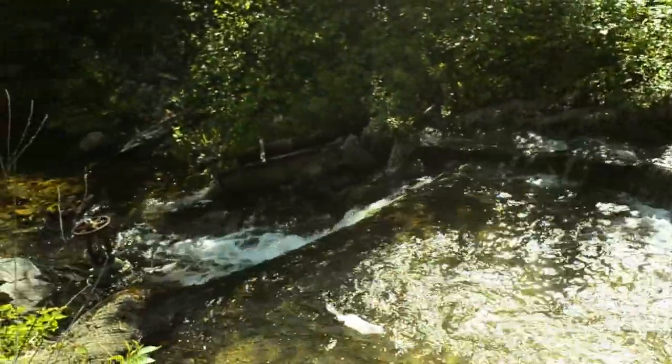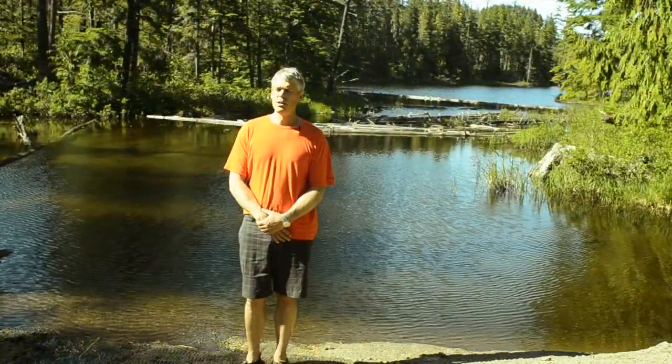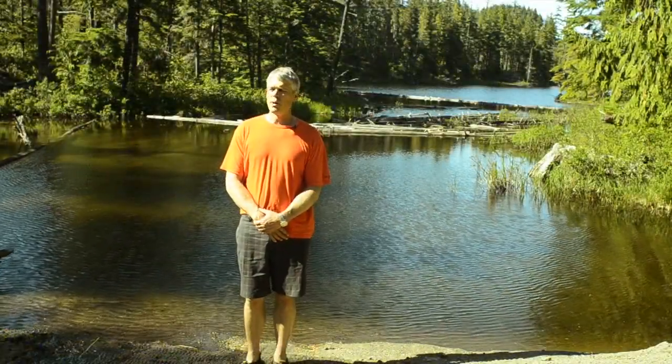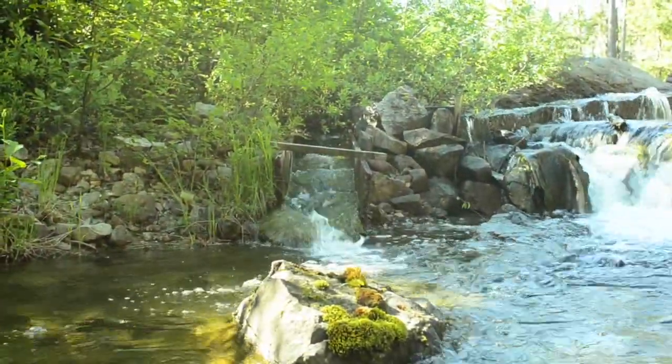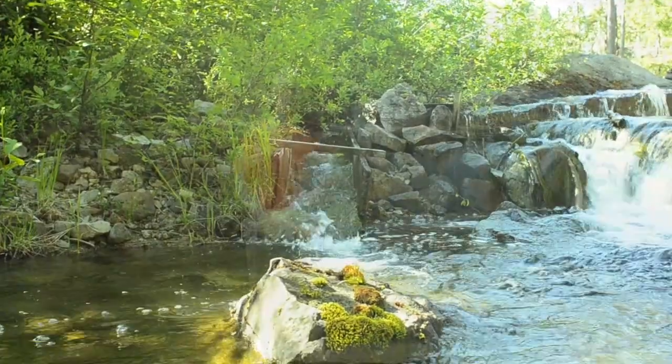We've tried to have very little ecological footprint with this dam. Wildlife can get through here, and we have a fish passage for the trout to get back and forth over the dam, so when there is water flowing they can actually passage over the fish passage.